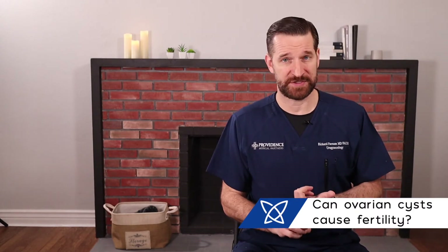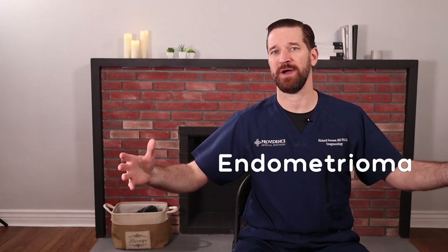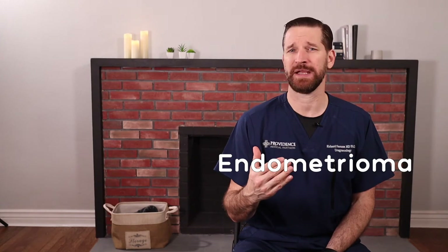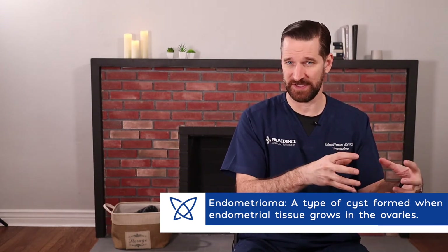Can ovarian cysts cause infertility? There's one specific type of ovarian cyst that definitely is associated with infertility, and this cyst is called an endometrioma. We've done many videos on a condition called endometriosis. An endometrioma is endometriosis disease that's localized on the ovary and forms a cyst. It's not specifically the cyst that causes infertility, but the condition of endometriosis, which produces a lot of inflammation and actually interferes with both the sperm and the egg and the function of the tube, and therefore can cause problems with fertility.